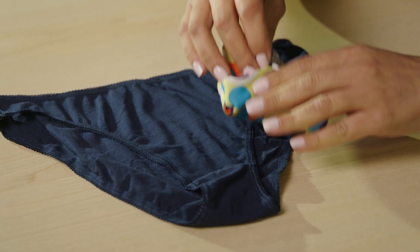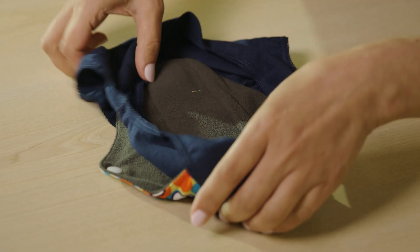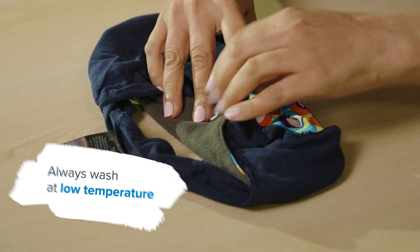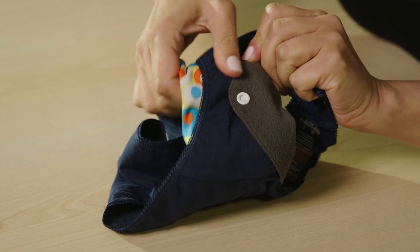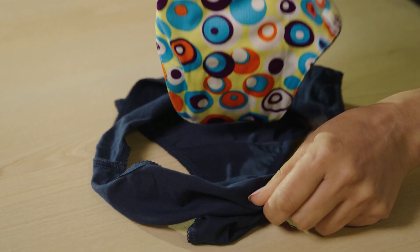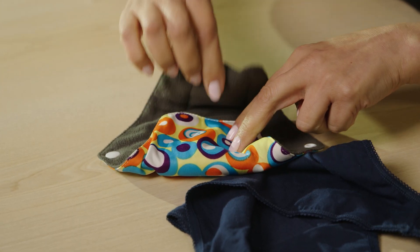You can also get reusable period pads. These are worn in the same way as disposable period pads but can be washed and reused. This one has a proper fastening and is attached to the crotch of your underwear like so. If you're out and about, pop your pad into a compostable bag so you can safely carry it home. People who use reusable period pads or underwear often find it useful to have a container with a lid in their bathroom for storing items until they're ready to be washed.